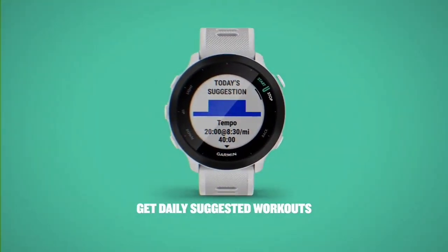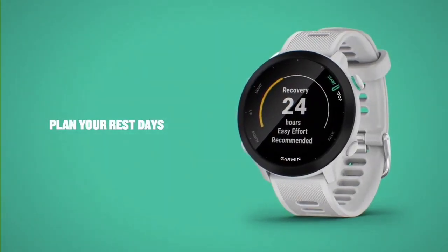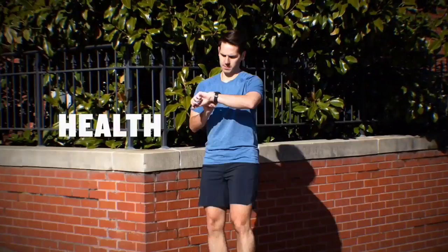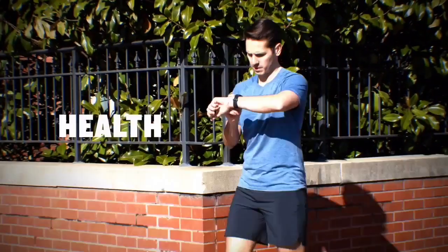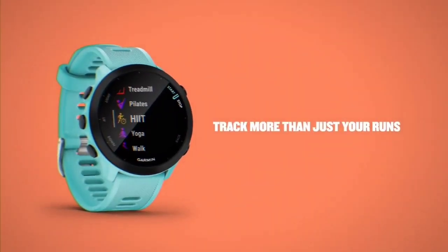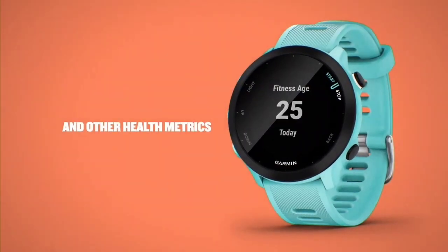The Forerunner 55 has Garmin's new PacePro technology, which gives you gentle speed and cadence alerts on the run. There are also suggested recovery times and workouts based on your training history, fitness levels, and recovery. This is a differentiator from similarly priced watches such as the Samsung Galaxy Watch Active or the Fitbit Charge 5, which track workouts but don't offer custom coaching plans.